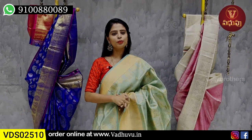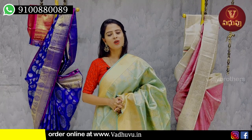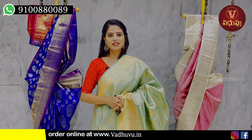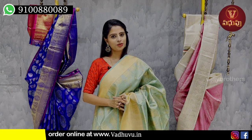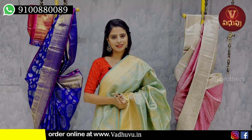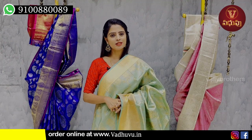In today's episode, we covered Pure Zari Kota sarees. Hope you liked the collection and are planning to purchase. If you want to buy, simply take a screenshot of your preferred saree and send it via WhatsApp number for purchase. Or you can directly visit the store. For more collections, let us know in the comments.